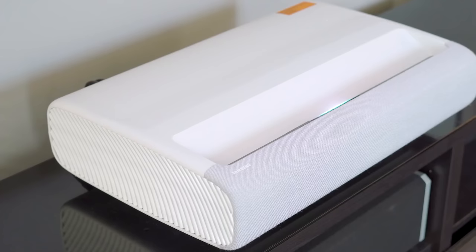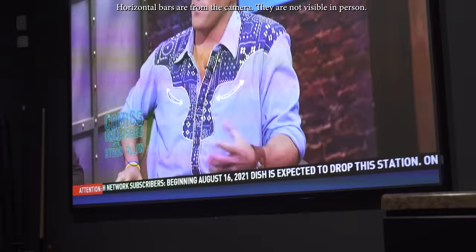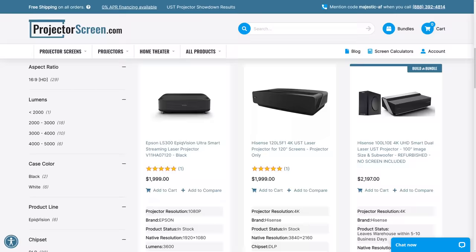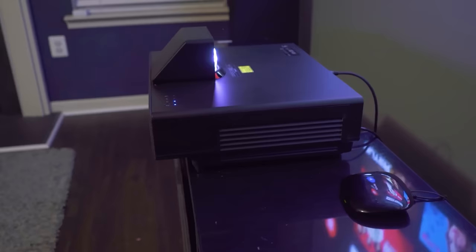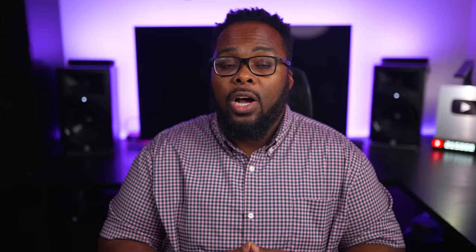Ultra short throw projectors have become really popular lately. They require even less space, sitting only inches away from the screen so they can be placed on a TV stand right in front of the wall. They don't require professional installation and they're very bright, making them more ideal for many people — but they have a couple of downsides. First, price: ultra short throw projectors usually start around $2,000 and that doesn't include a screen. Since they work best with ambient light rejecting screens, you can add another $500 or so. There's also limited screen sizes — most max out between 120 and 130 inches, with a few capable of 150 inches. At 150 inches, most ultra short throws need to sit two feet or more from the screen, which can mean pulling your TV stand far from the wall — a problem in small rooms.